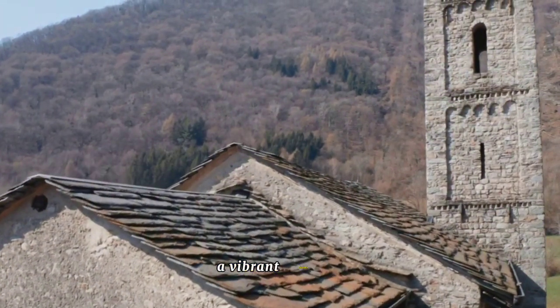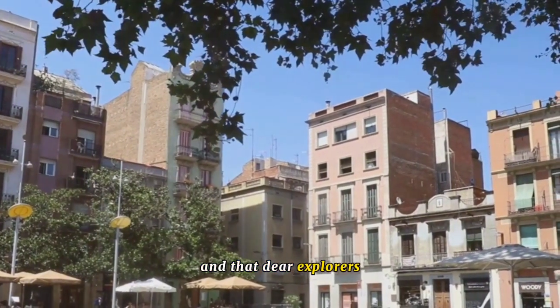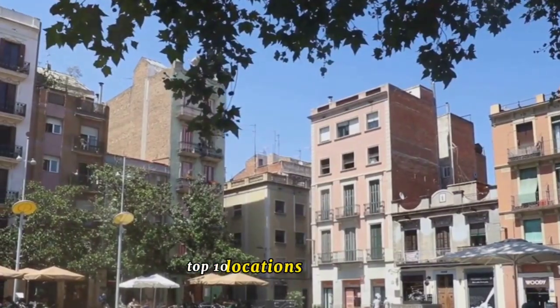Andorra Lavella, a vibrant fusion of history, culture, and modernity. And that, dear explorers, concludes our journey through the top 10 locations in Andorra.